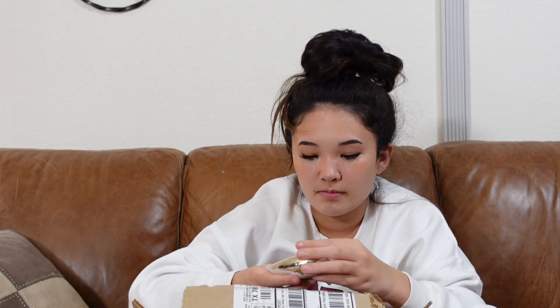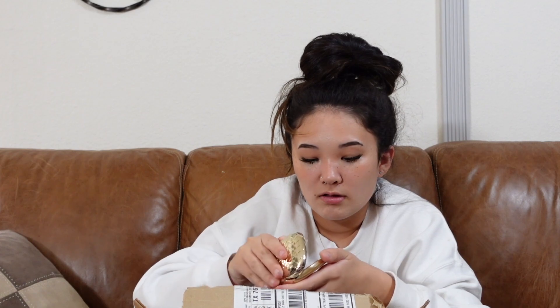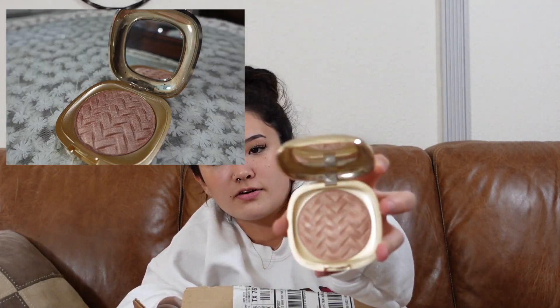And next is Ulta. So we have a baked highlighter from Kiko and this is the Dulce Diva. Here's the packaging and here's the highlighter — it's like pinky toned.